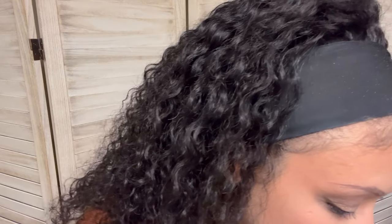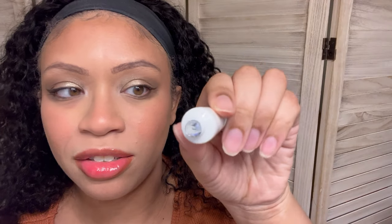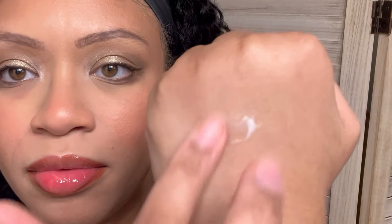The next thing I'm pulling out is by Air Repair, and it is a moisturizer. You see the little baby hand. Safety seal — okay, we got a safety seal. It's very thick, this is very thicky thick. It just has like a typical skincare moisturizing smell.